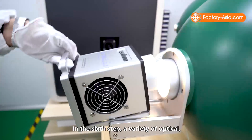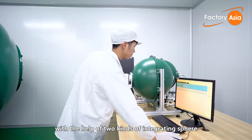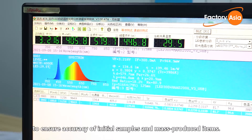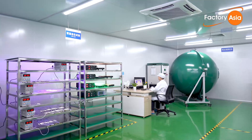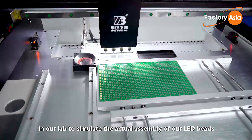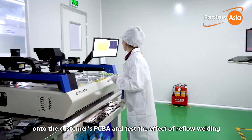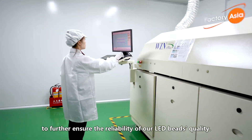In the sixth step, a variety of optical, photometric, or radiometric measurements are taken with the help of two kinds of integrating sphere to ensure the accuracy of initial samples and mass-produced items. In the seventh step, we use a dedicated SMT production line here in our lab to simulate the actual assembly of our LED beads onto the customer's PCBA and test the effect of reflow welding, to further ensure the reliability of our LED beads quality.